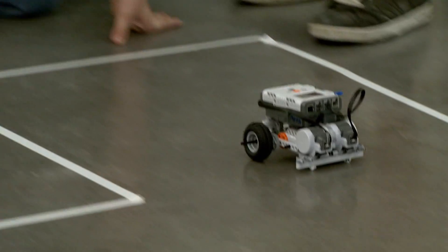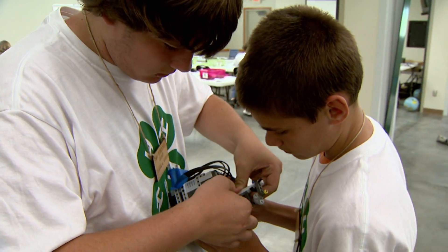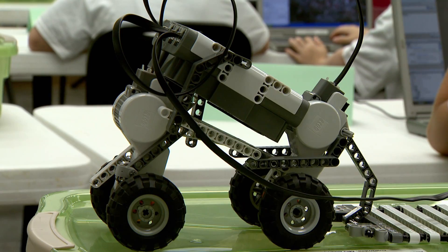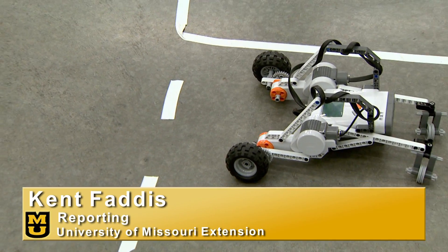A creative camp that shows children that science and math can be fun, even on summer break. I think I would rather be here than on vacation because it's just as fun, but only you learn more things. From the University of Missouri, I'm Kent Faddis reporting.